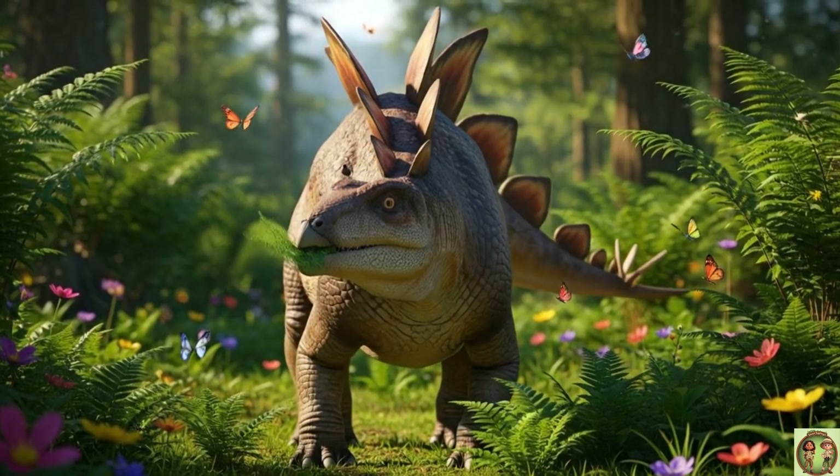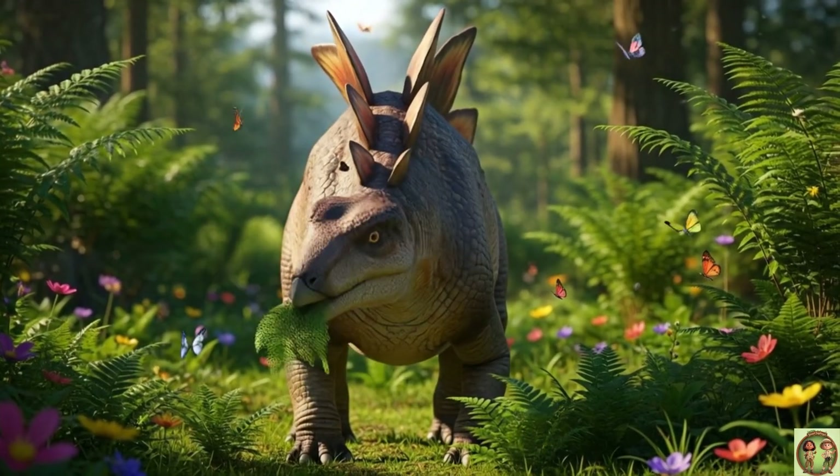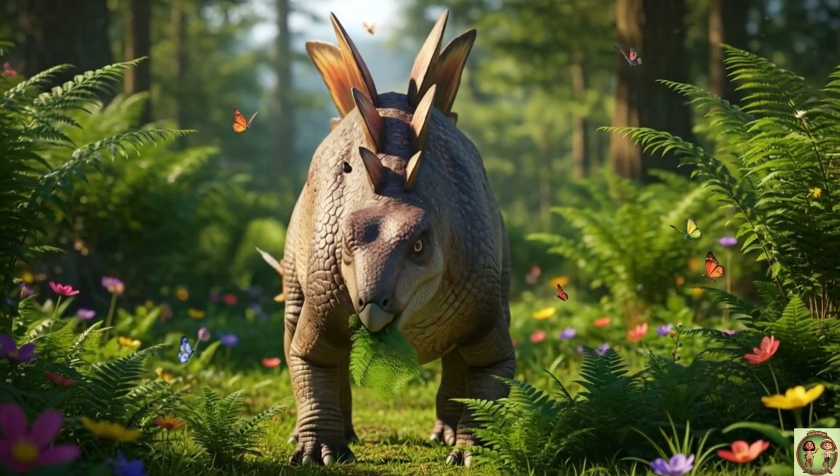Stegosaurus loved to eat ferns and bushes! It was a plant-eating, giant, munching machine!